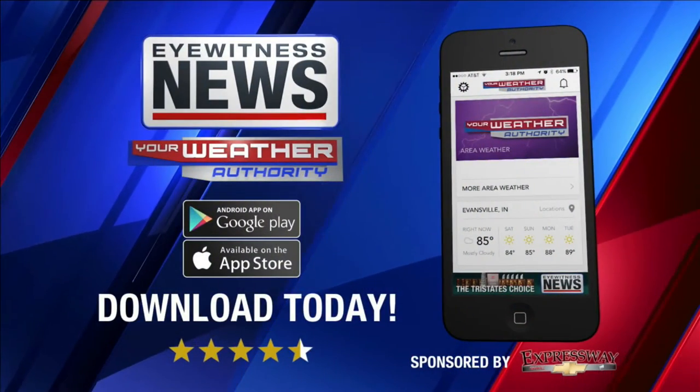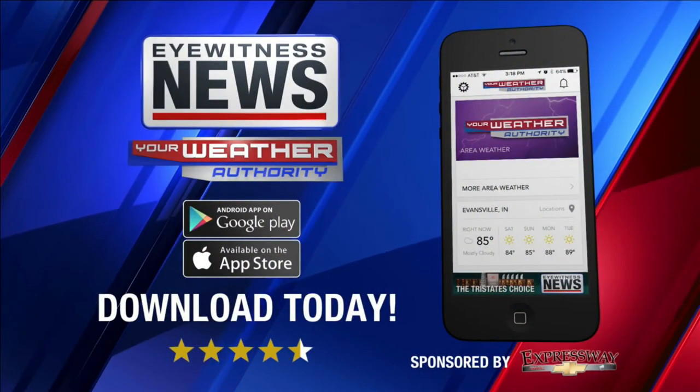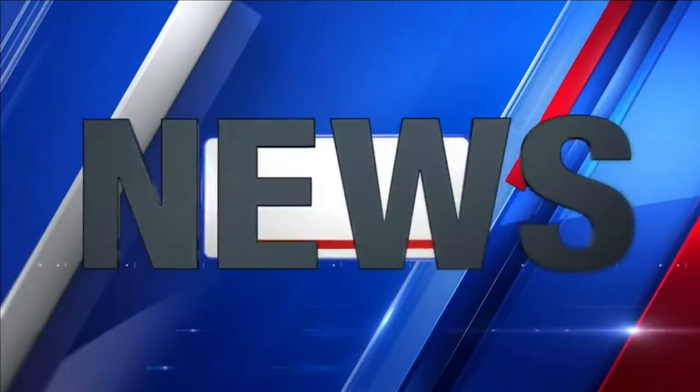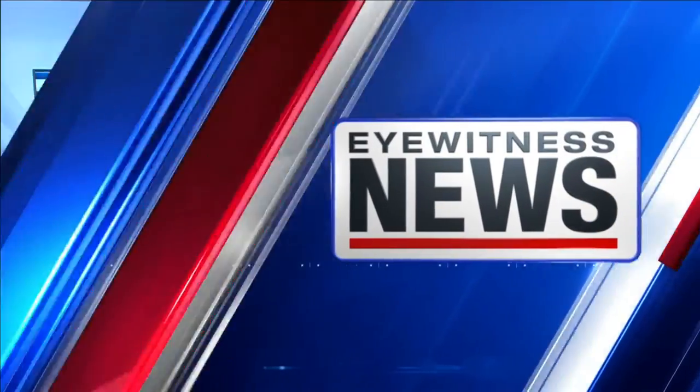Get the highest rated local weather app from the App Store today. From your Weather Authority, meteorologist Ron Rhodes. Yeah, it's a wet, windy, and relatively mild rain that we have out there.